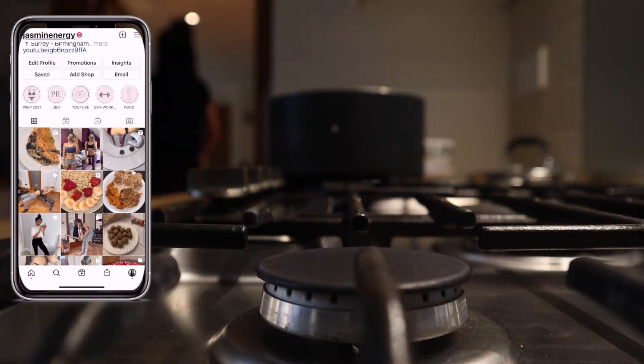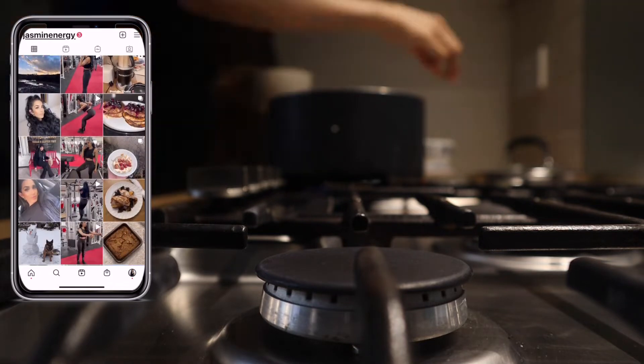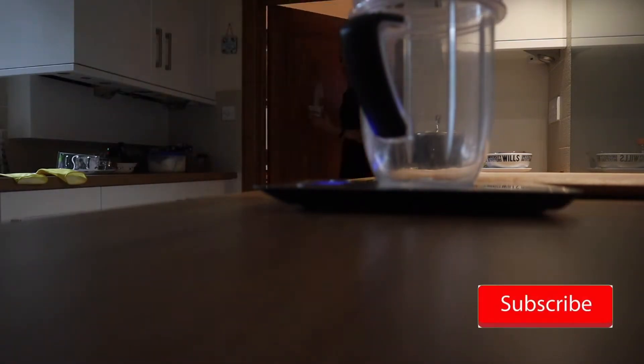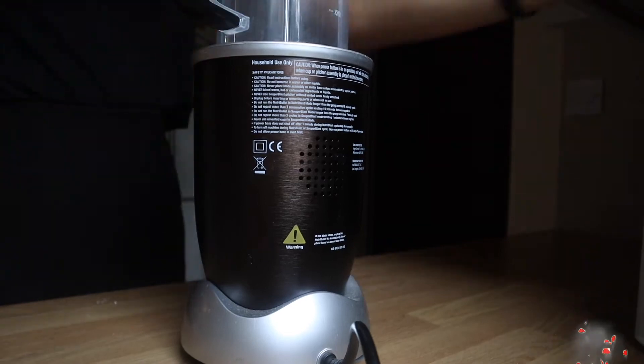I thought I would voice over what I eat in a day, so hey, welcome back to my channel! Today I am filming a 'what I eat in a day.' A lot has changed since being in an improvement season.